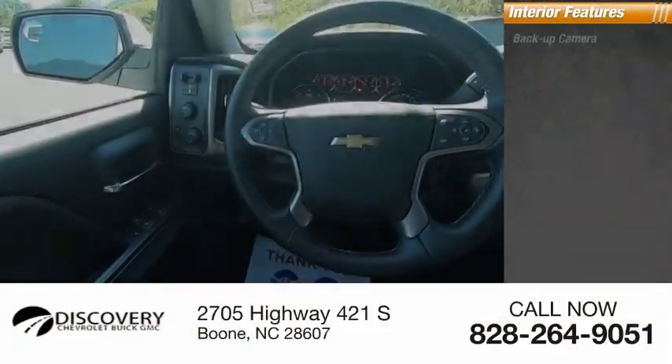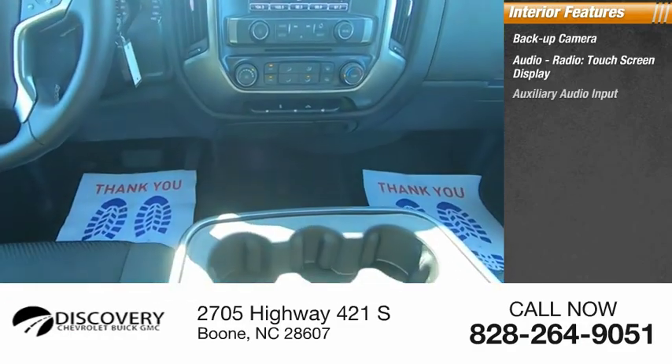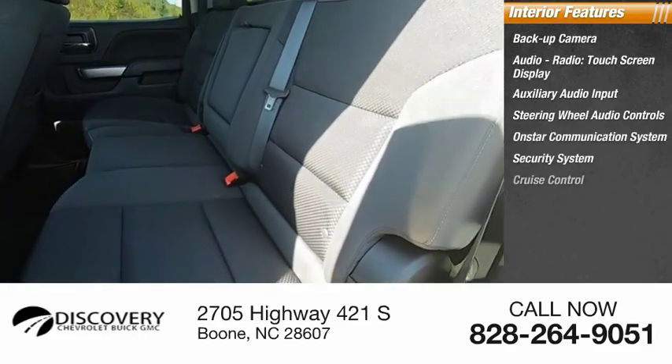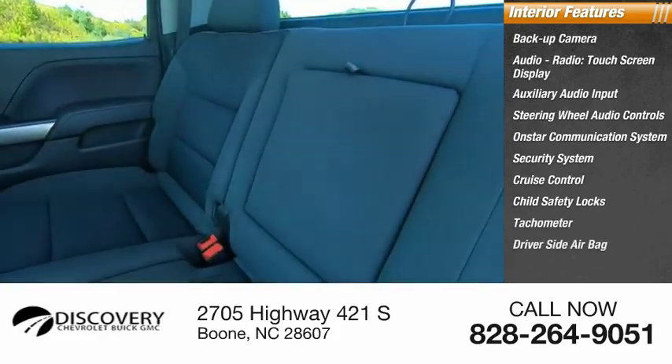Inside you'll find backup camera, audio radio, touch screen display, auxiliary audio input, steering wheel audio controls, OnStar communication system, security system, cruise control, child safety locks, tachometer, and driver's side airbag.